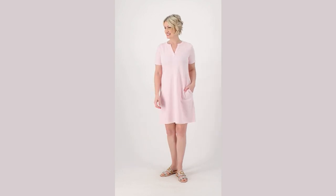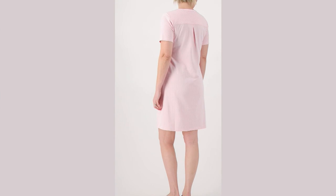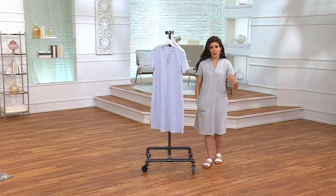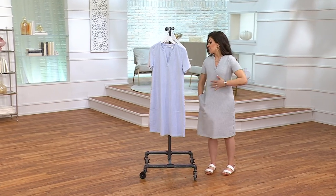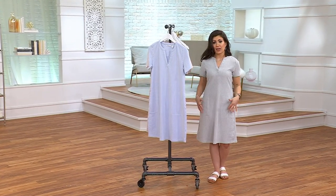It has a nice short sleeve. I'm going to pop this on while talking to you. I'm wearing extra extra small in the Pitch Black.